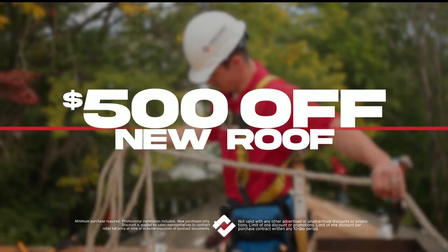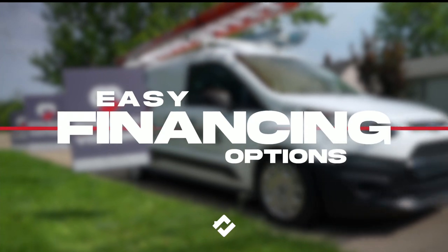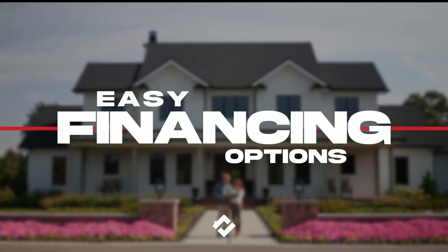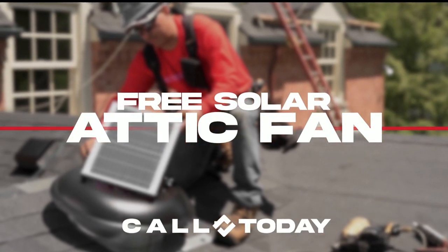Right now, save $500 on a new roof and take advantage of great financing options to make paying for your project easy. And hurry — this is your last chance to call before the end of this program and get a free solar attic fan, that's a $750 value. Call or go online to schedule your appointment today.